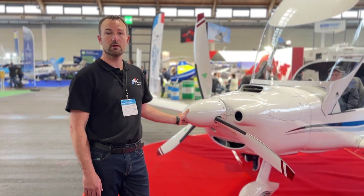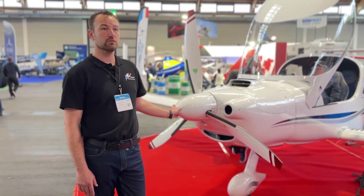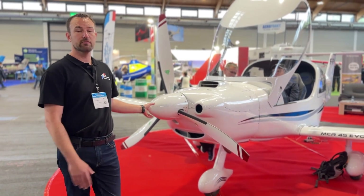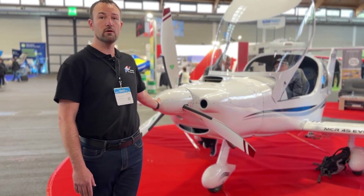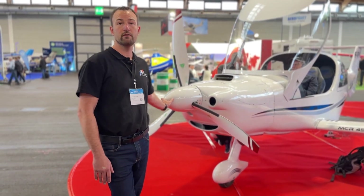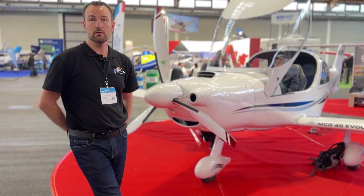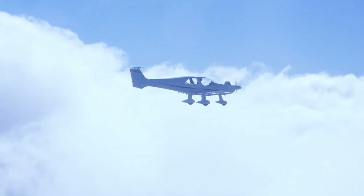That means you have 400 kilograms of payload, and it's the most efficient aircraft in terms of payload. So you can really fly it with four people inside, with a four to five hour flight with the 915 at a good speed of 160 knots at flight level 100.